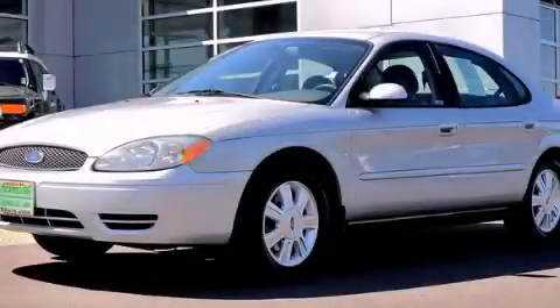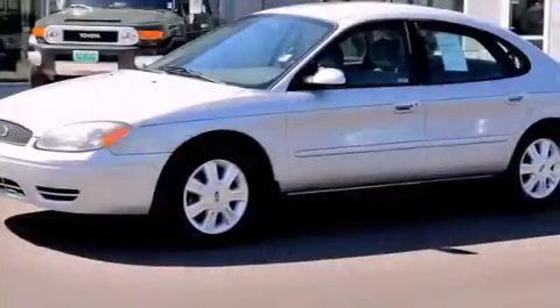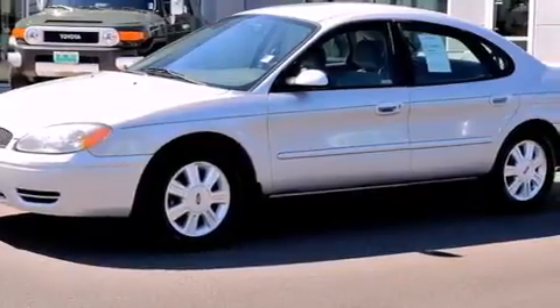This is a 2007 Ford Taurus. It features a 3.0-liter, six-cylinder engine and a four-speed automatic transmission.